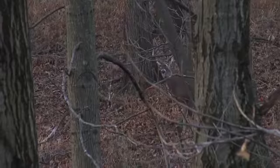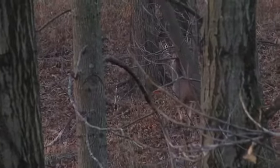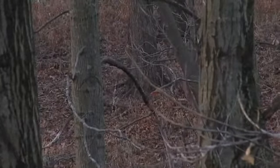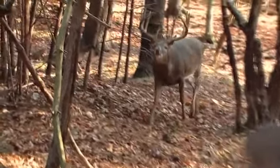Now you start getting into mid-October and those bucks start shutting down. All the foliage on the trees is dropping, there's all sorts of in-woods food sources, the acorns are dropping like crazy. They're really gearing up for what's about to become an absolutely chaotic phase of their life.